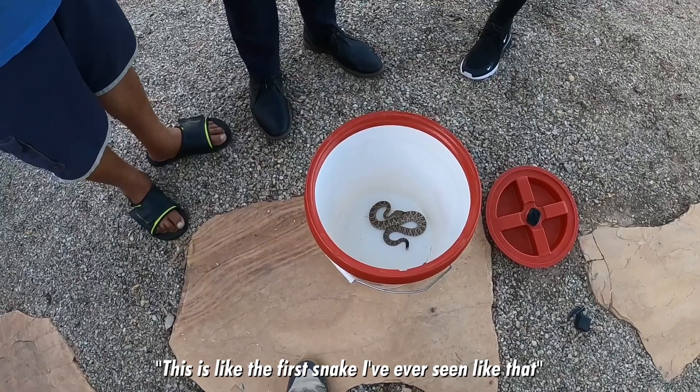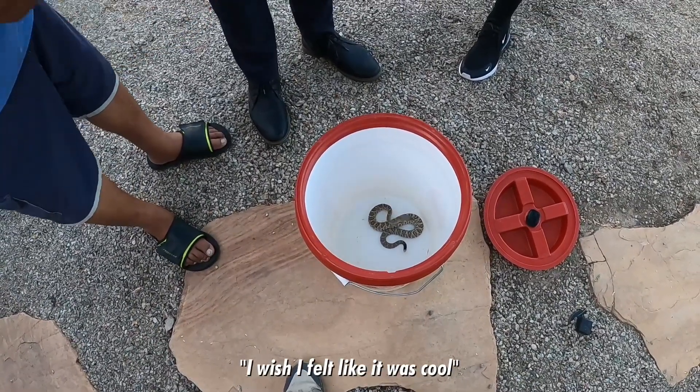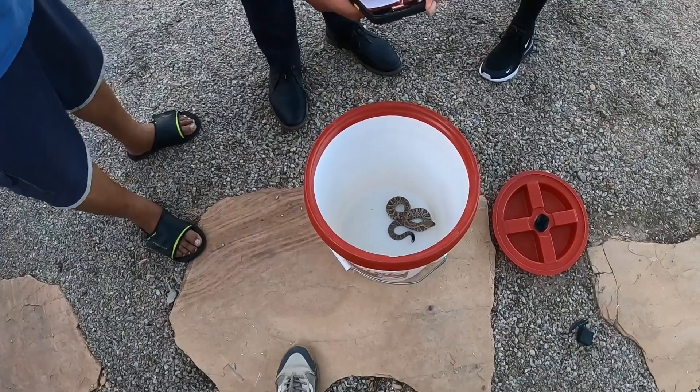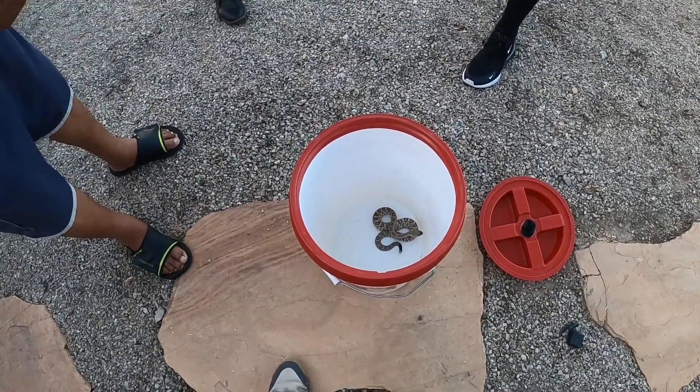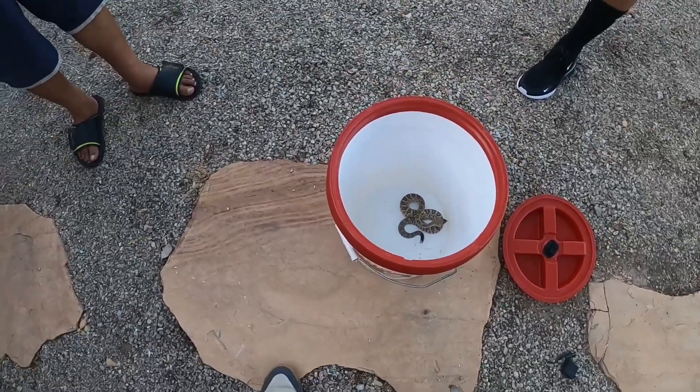It's like the first snake I've ever seen. Really? This is a cool one. Definitely. I wish I felt like it was cool. Don't you think he's cool looking? Thank you so much for coming out. Yeah, you're welcome. What do you guys do with it? I'll take him back out to South Mountain. He won't come back.